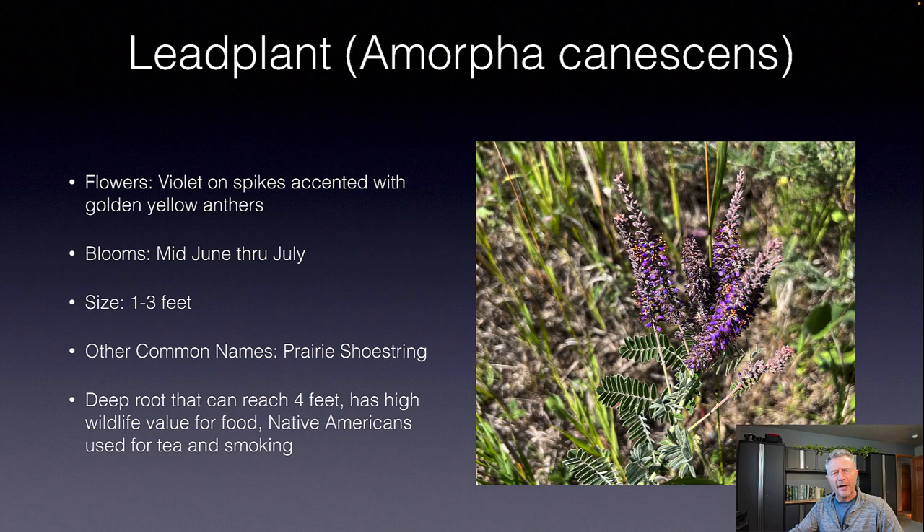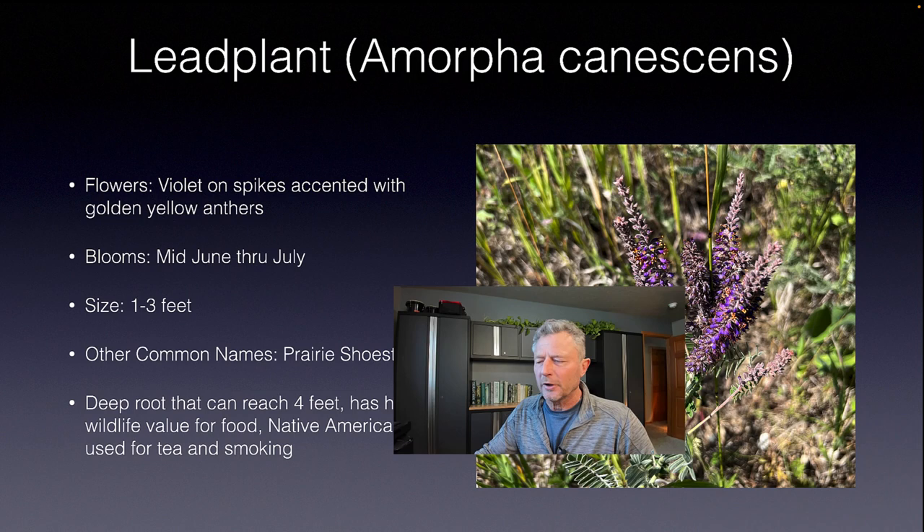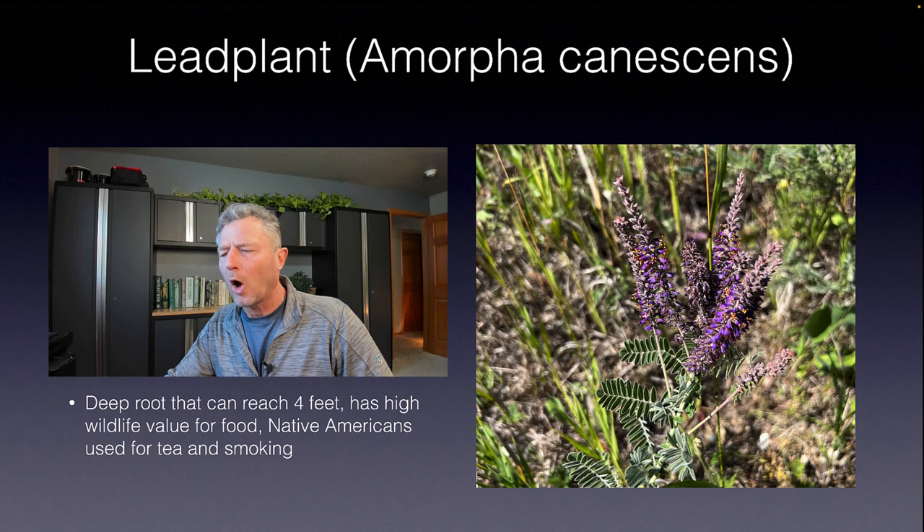Our first plant is lead plant, Amorpha canescens. This has got a nice purple spiky type flower with those yellow anthers. It blooms mid-June through July, gets about one to three feet — and I think the size range probably depends a lot on just the moisture that it gets. Another common name is prairie shoestring, and that taproot can get four feet deep. That's what keeps some of these prairie plants going — they can tap moisture even in long, prolonged drought years.